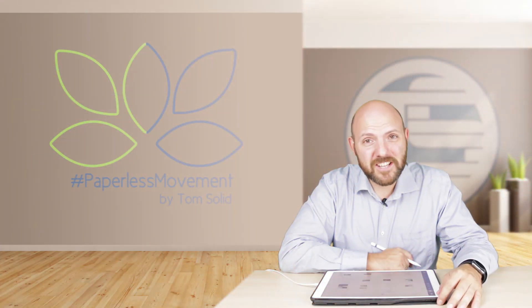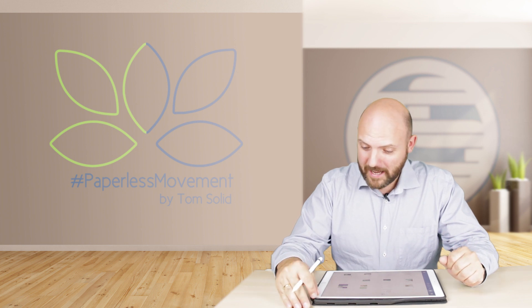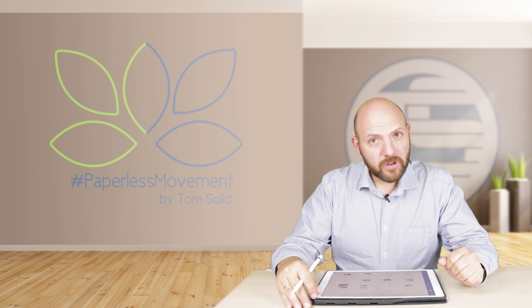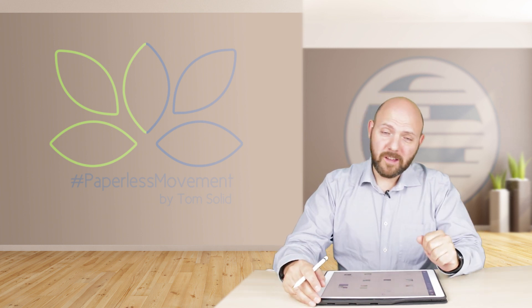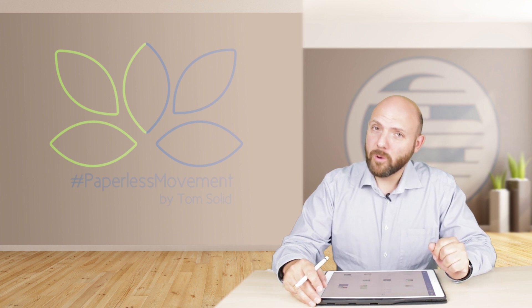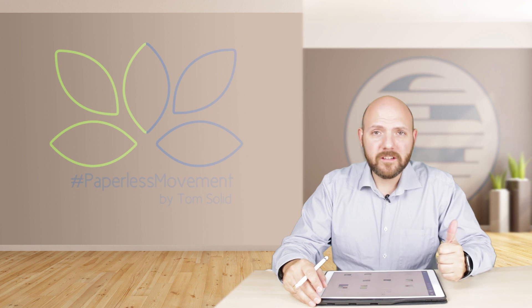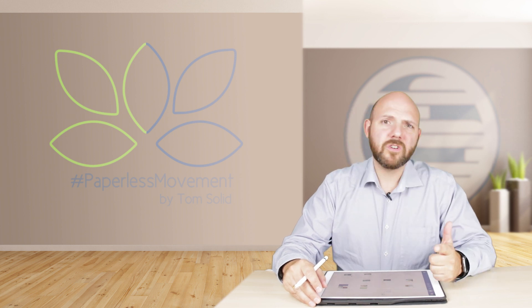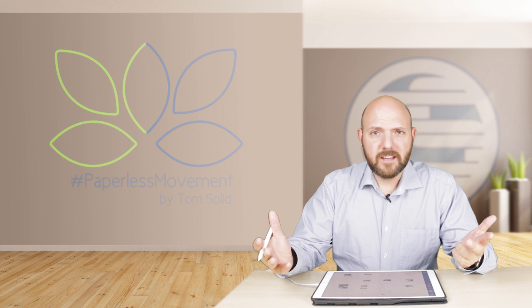Let's dive into what we have today. Microsoft actually added handwriting to their Office apps, and if you know me, I'm not a big fan of OneNote. For simple reasons: you have to log in, you have only OneDrive to synchronize, and I don't like this.